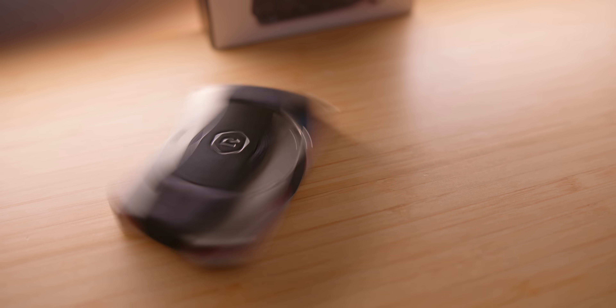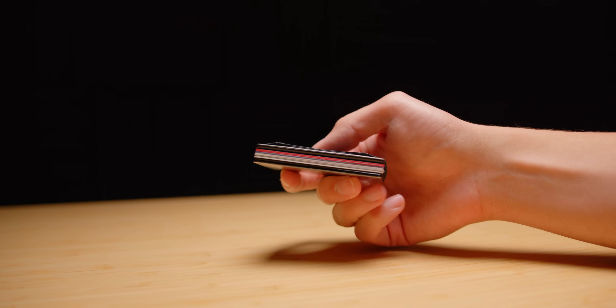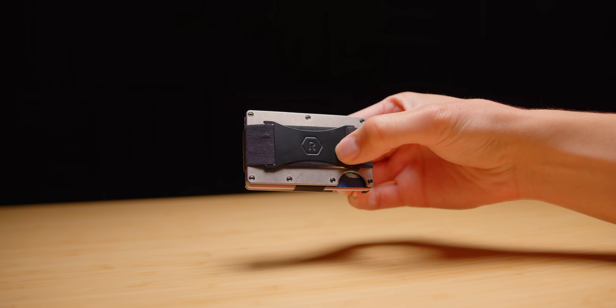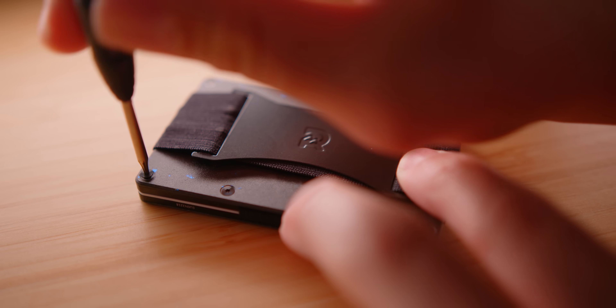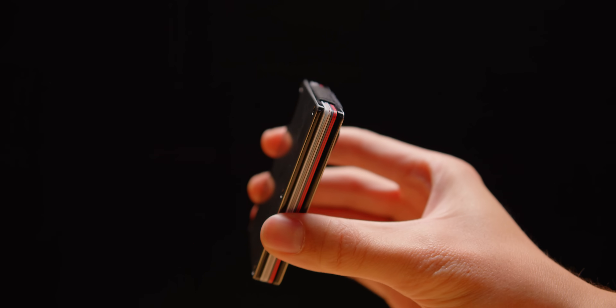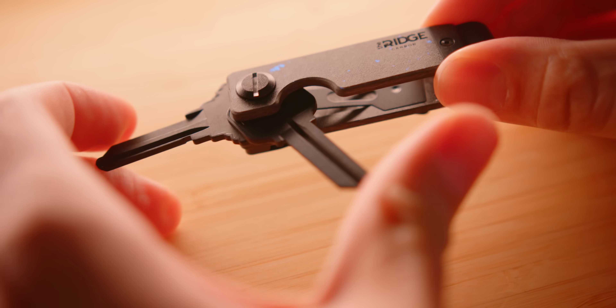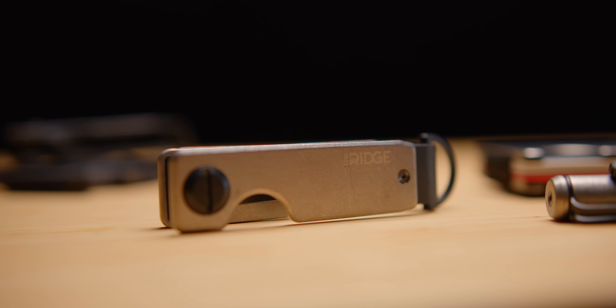This video is sponsored by Ridge. The Ridge wallet has become my daily go-to — I wanted something minimal and modern, and it checked all the boxes. There are over 50 different colors and styles; I'm currently rocking the stonewashed titanium. There are leather and carbon fiber options, and they have a forged Pacific model with aluminum flakes infused in it. You can opt for an AirTag attachment for tracking, it holds up to 12 cards, and there's a cash strap option too. They also have Ridge key cases to keep your keys organized and compact. There's a full 99-day return policy. Check it out at ridge.com/spectre or use code SPECTRE for 10% off.